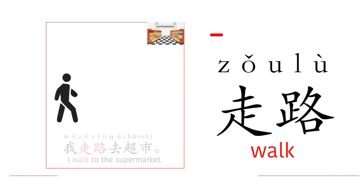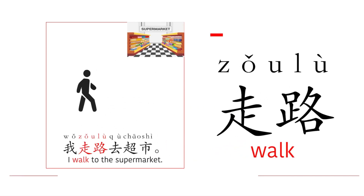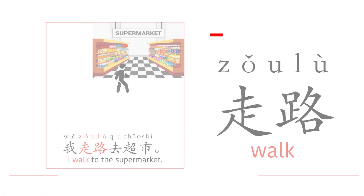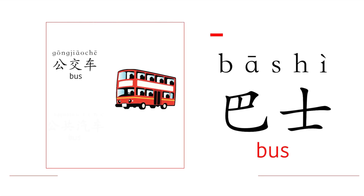Walk: 走路. 我走路去超市 — I walk to the supermarket. Bus: 巴士.